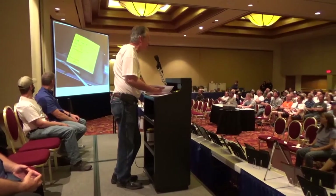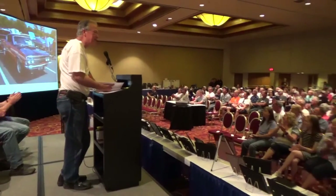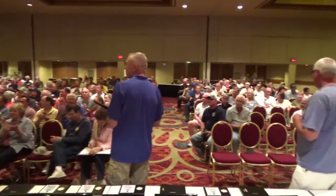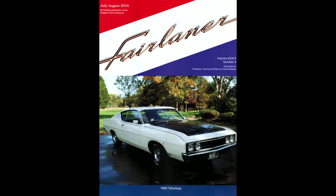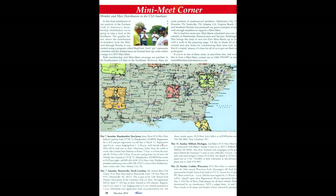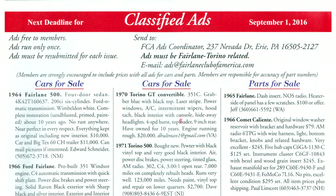We encourage you to join the Fairlane Club of America, especially if you have one of these fantastic mid-sized cars. Along with these activities I mentioned, we also offer a magazine called the Fairlaner. The Fairlaner is an approximately 48-page full-color magazine with many technical articles, pictures of all the members' cars, coverage of the national meet, coverage of our many meets, a classified section, and many other pages of Fairlane content.